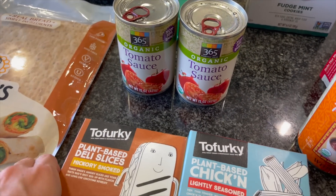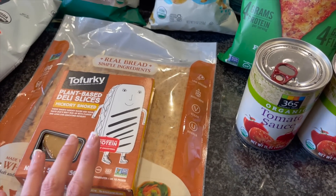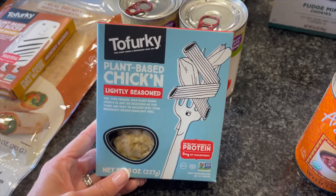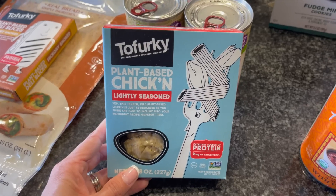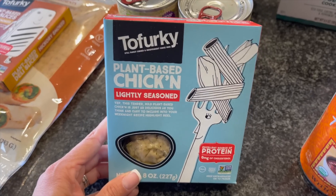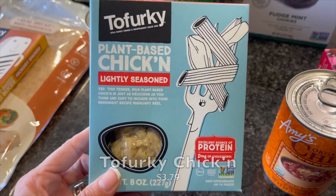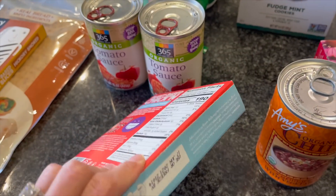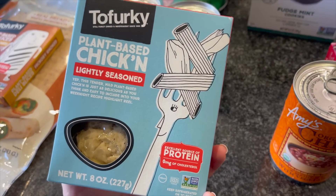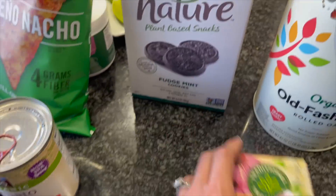Got two cans of tomato sauce — maybe I'll actually make my own chili instead. I also got another pack of Tofurkey slices to go with the lavash — I love that combo. And then yesterday on the vlog I had seen the Tofurkey plant-based chicken pieces, and one of you commented and said to get them — they're amazing sautéed. I saw them at Whole Foods and grabbed them. I don't think I've tried this before, but I'm excited.